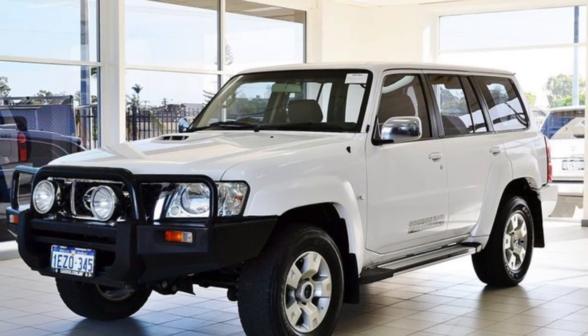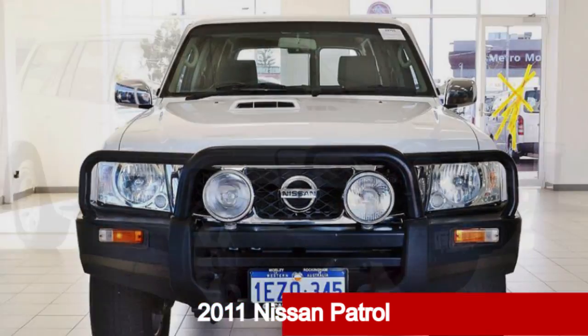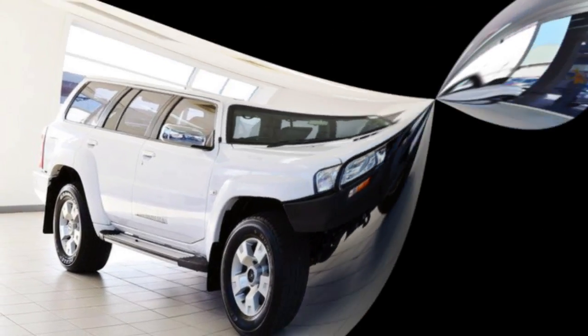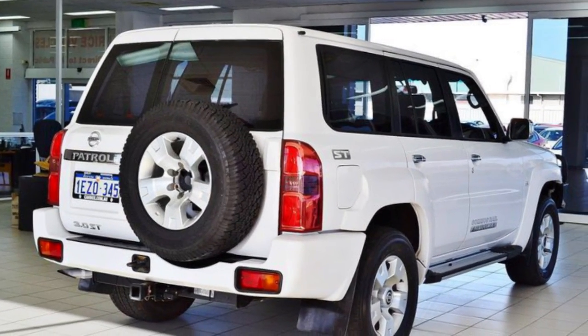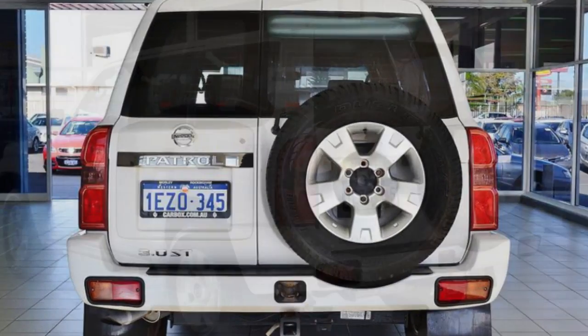Be the envy of your friends in this 2011 Nissan Patrol. This Patrol has a reliable 3.0-litre engine and a smooth shifting automatic transmission. The attractive white exterior is complemented by its stylish interior.